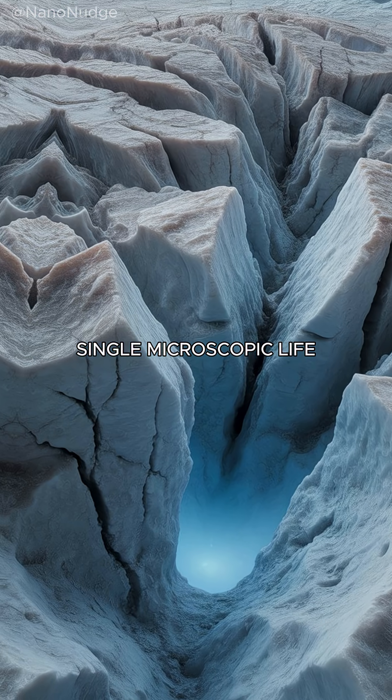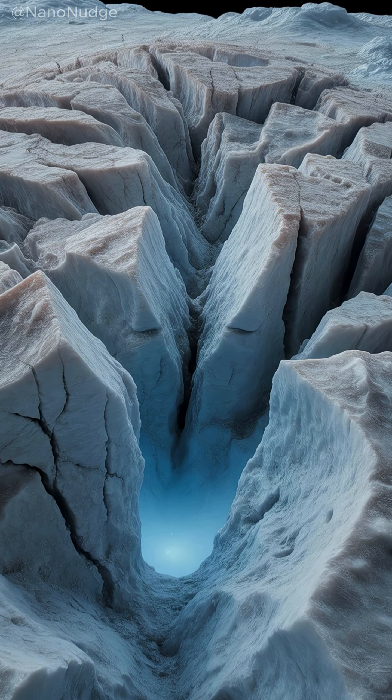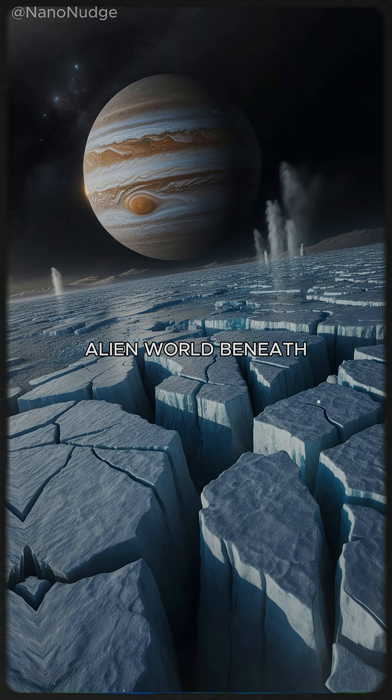If even a single microscopic life form is discovered, it would change everything we know about the universe. Europa's silent, frozen surface might just be hiding an entire alien world beneath it.